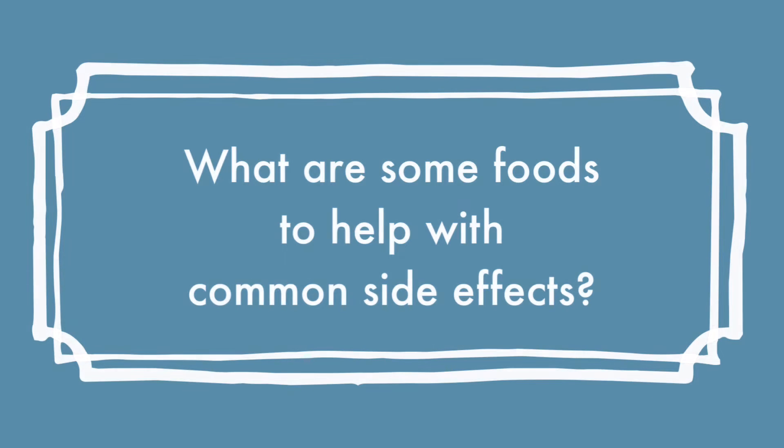The TKIs that CML patients take often have a lot of side effects — nausea, vomiting, diarrhea, fatigue, muscle pain. What are some recommended foods to help with these common side effects?